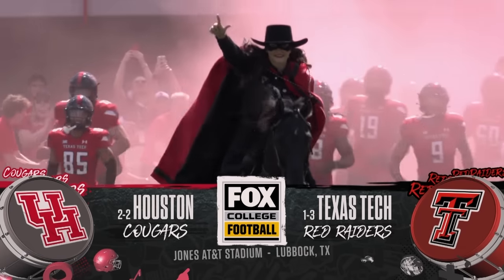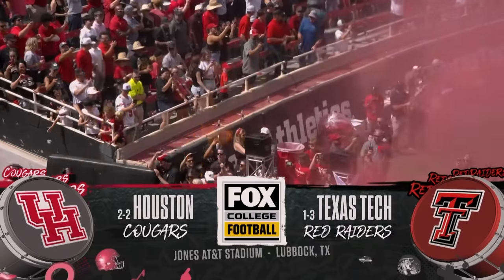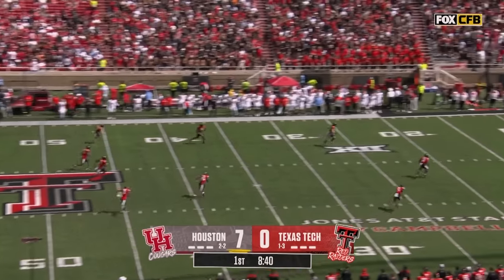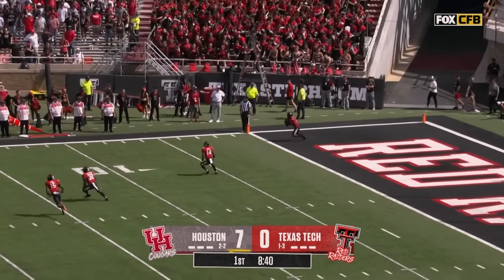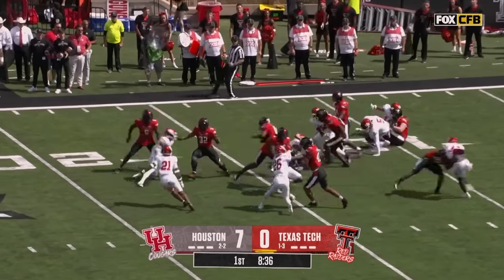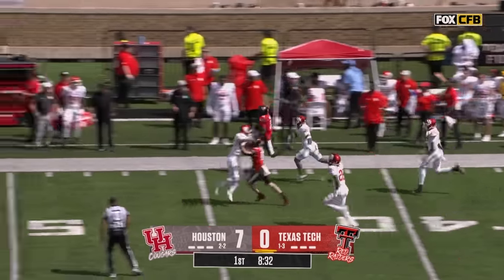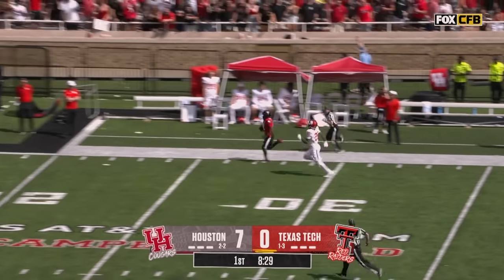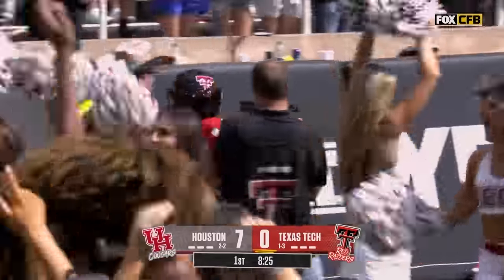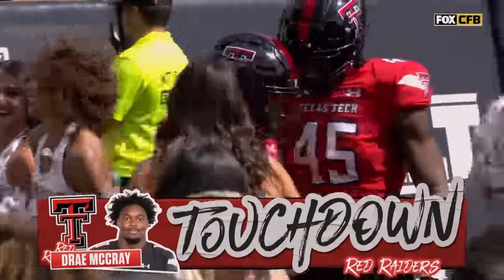Longtime rivals Houston and Texas Tech meeting for the first time as members of the Big 12. Here comes Dre McCray bringing it out of the end zone for the Red Raiders. He has a little wiggle, gets out to the 30, gets some room — Dre McCray is gone! That's how you answer if you're the Red Raiders. A 100-yard return for a touchdown.